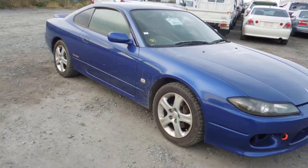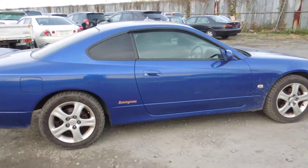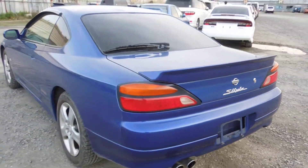Hello viewers, today I'd like to introduce you to a year 2000 Blue Alltech. It's an S15, 6G manual, fairly stock standard.